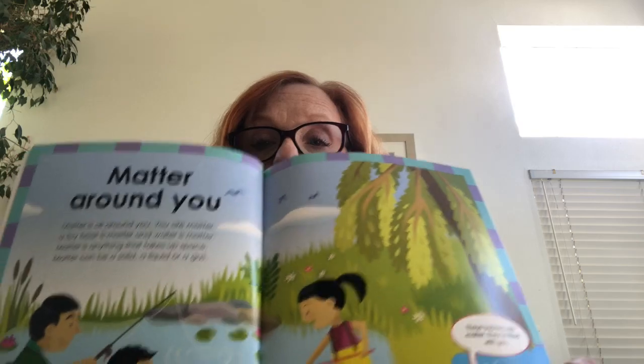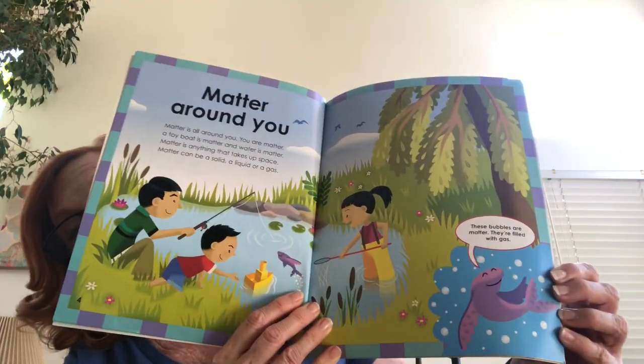Matter is all around you. You are matter. A toy boat is matter, and water is matter. Matter is anything that takes up space. Matter can be a solid, a liquid, or a gas. I like the way the fish says, 'These bubbles are matter — they're filled with gas.'